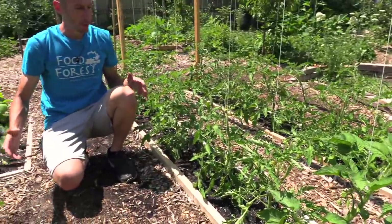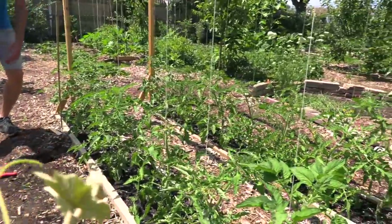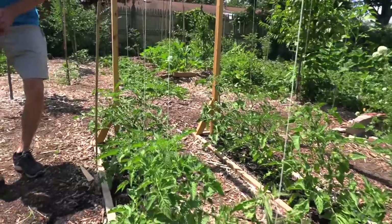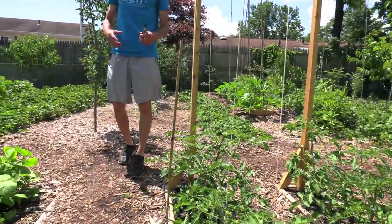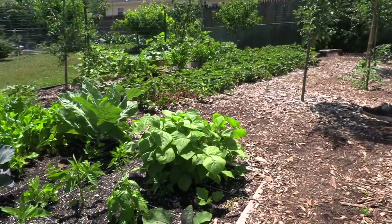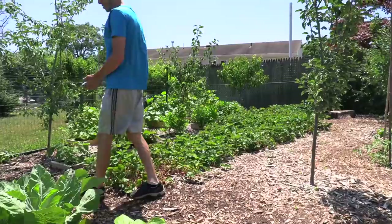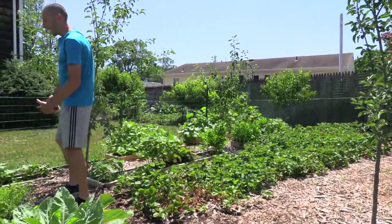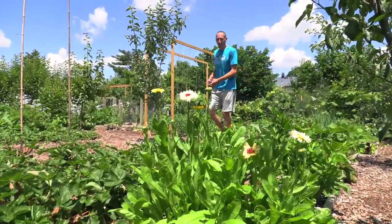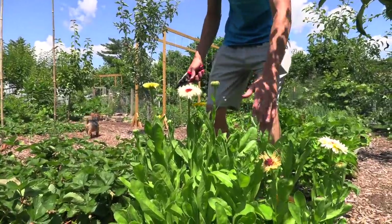It all goes back to the food forest theme — this idea of blending together perennials, annuals, fruits, and vegetables. You want to make it a garden you can come out and enjoy, a garden that encourages you to be out here and that you actually want to eat all the fruit from. People ask me, 'James, what do I grow?' It's always pretty simple: grow what you want to eat, grow things that encourage you to get out here. This year I've planted more veggies than I ever have, and more fruits too.